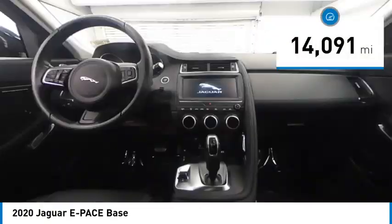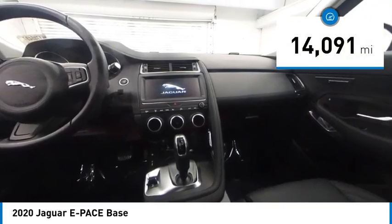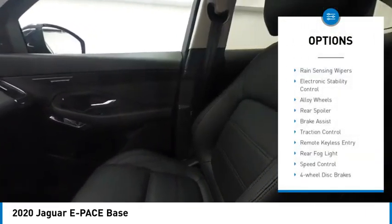This vehicle has less than 15,000 miles. Here are some of this vehicle's great options: rain sensing wipers,